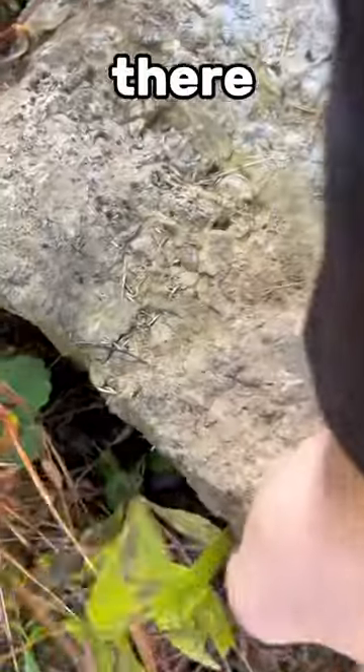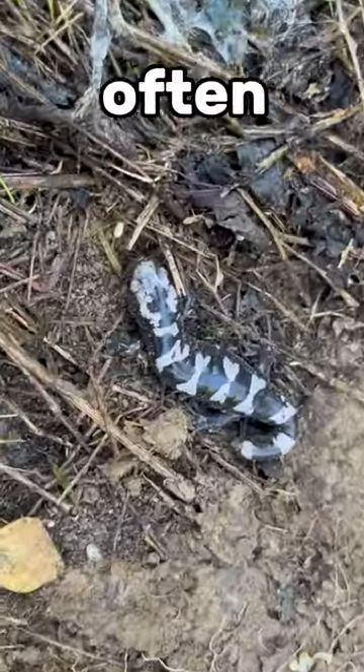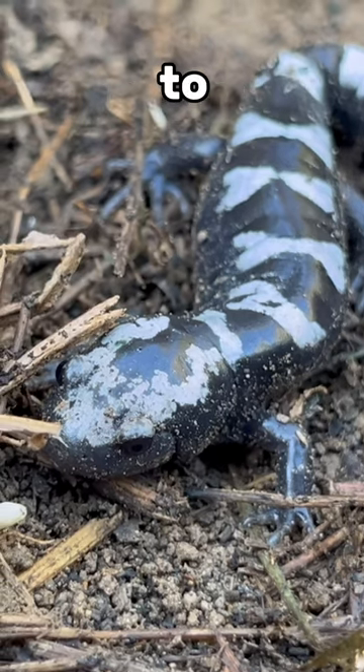Under the second rock, there was a salamander. This is a marbled salamander, and it's on this list because I don't find them that often. In the fall, they come out of their underground homes to make their way to breeding grounds.